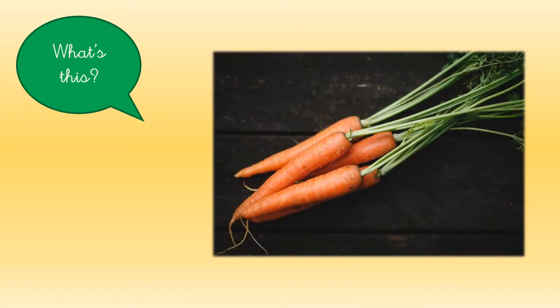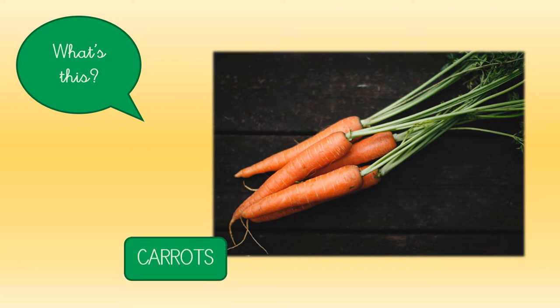What's this? Do you know it? It's orange and green. These are carrots.